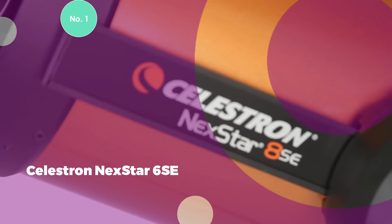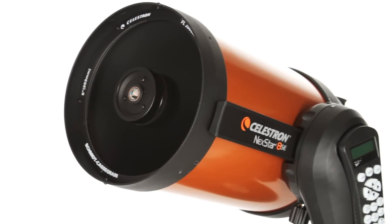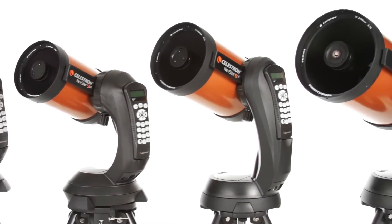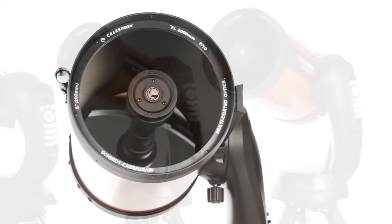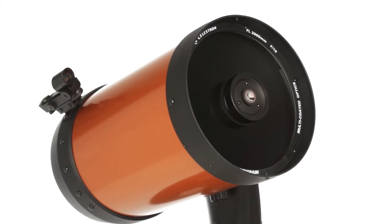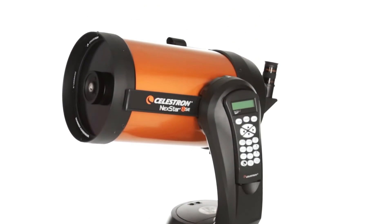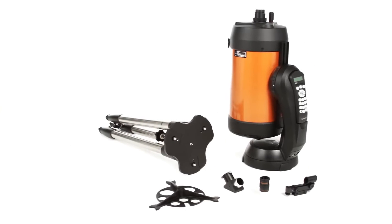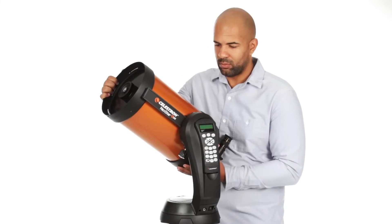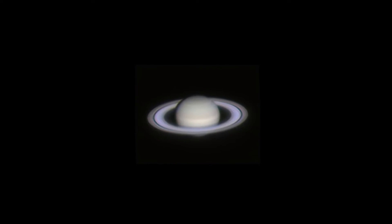#1: Celestron NexStar 6 SE. The Celestron NexStar 6 SE distinguishes itself with a 6-inch aperture and a computerized go-to mount, catering to both novice and seasoned astronomers. Providing vivid, intricate views of celestial wonders, it boasts an extensive database of over 40,000 objects, encompassing both deep sky and solar system targets. This model balances portability and potency, facilitated by a compact design and straightforward setup. This Schmidt-Cassegrain telescope features a computerized altazimuth mount, a 6-inch aperture, and a 1,500mm focal length, priced at $875.